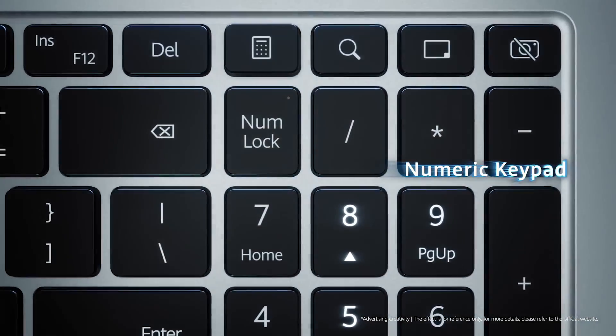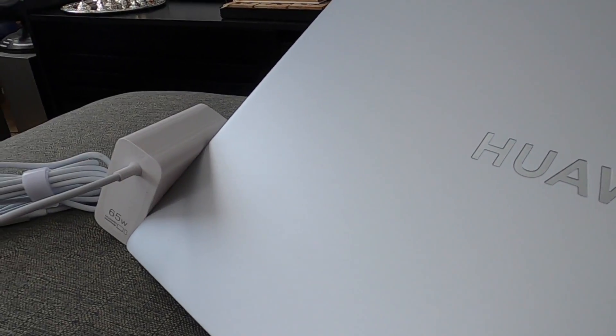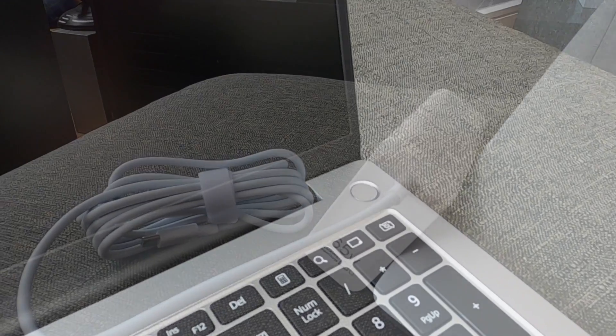It makes it the perfect lightweight tool for business and leisure. With some 15 hours of video playback achievable through its 70-watt-hour battery, you get a 65-watt fast charger with USB-C out of the box, as well as a fingerprint unlock button. It's got the protection, and it's got Huawei Share built-in. And that gets me onto another first with this.